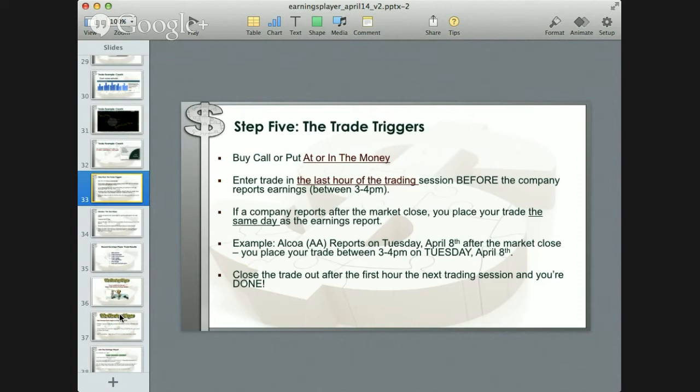We enter trades in the last hour of trading, between 3 and 4 PM Eastern time before the company reports. If a company reports after the close, you do the trade on the same day as the earnings report; some companies report the next day before the market opens — Alcoa was that way, reporting after the market closed on Tuesday. Once the company reports, you just let the trade run to its conclusion. If it's a winning trade, we usually let it run throughout the day. If it's a losing trade, we close it in the next hour of trading.